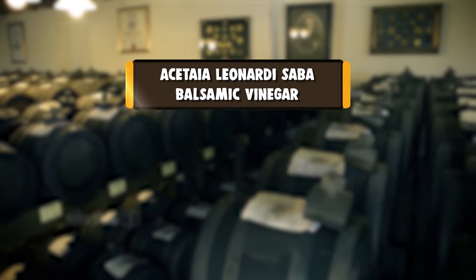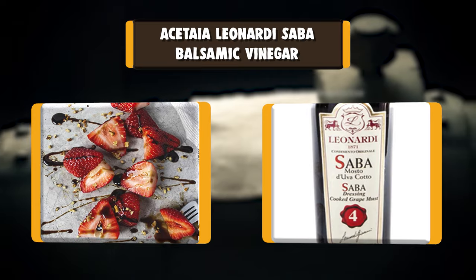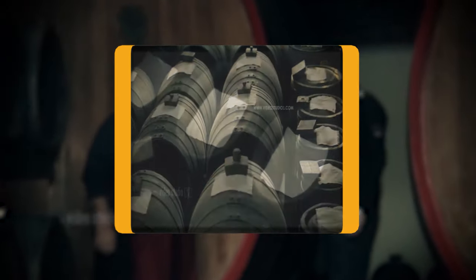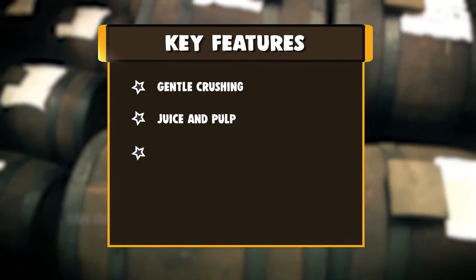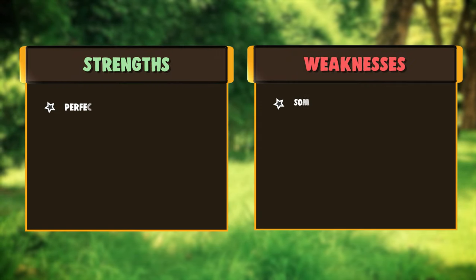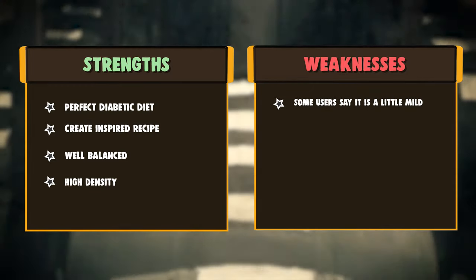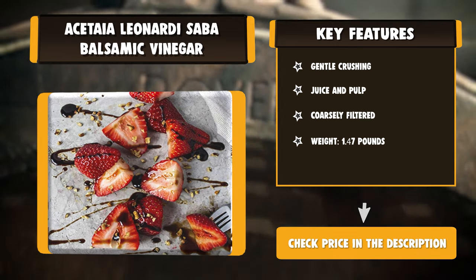Number 8: Acetaia Leonardi Saba Balsamic Vinegar. Acetaia Leonardi's Saba is unique. The family's Trebbiano and Lambrusco grapes are grown in the 7 hectares surrounding the family home and Acetaia. After a gentle crushing, the juice and pulp are coarsely filtered, and the must is cooked in an open copper vat at 175 to 200 degrees Fahrenheit for a day or two, reducing it to about a third of the volume. The concentrated mosto cotto is then cooled and placed in large oak casks, which were previously inoculated with a mother of vinegar — a batch of vinegar alive with a culture of acetobacteria.